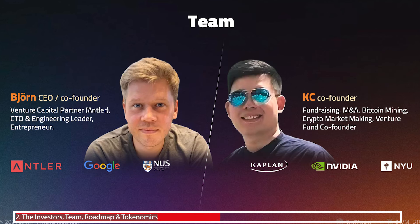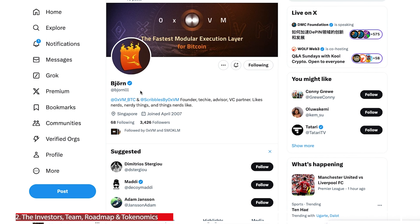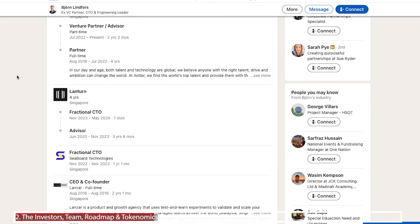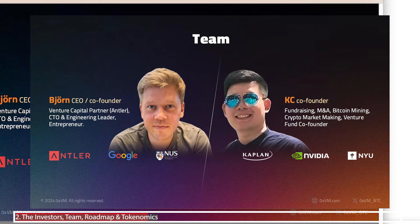Another key aspect of this project is the team — they have a doxxed founding member team with Bjorn and KC. Not only are they publicly doxxed, but they have an incredible background you can check out online. One of the founders is available on Twitter and LinkedIn where his experience is laid out. A doxxed team is now a major checklist item for me when investing in projects, as it increases credibility.